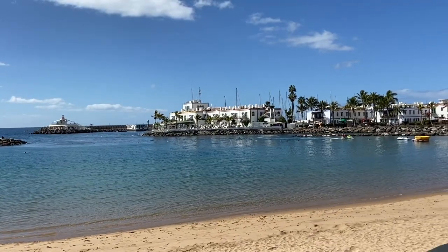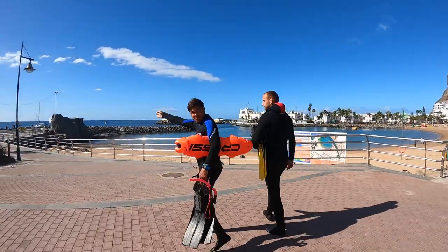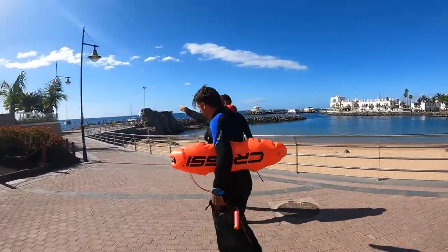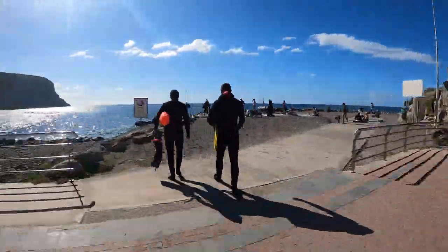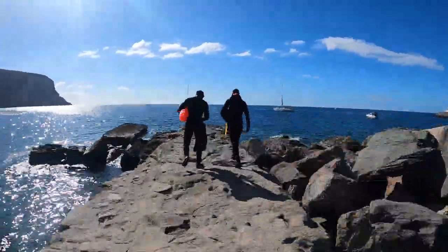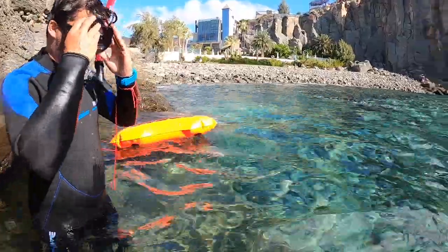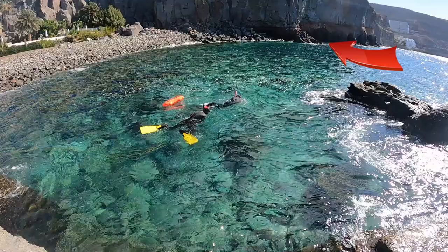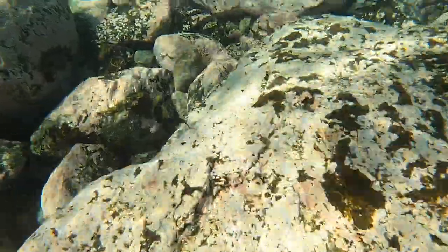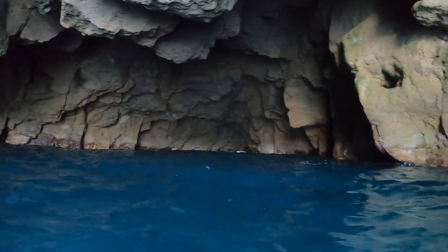You may think that the beach is the best place to go snorkeling here, but the best snorkeling is actually just to the left side of the beach. Walk down the pier until you find the steps, hold onto the rope to avoid slipping, enter the water and then follow the coastline towards some cool caves. It is recommended that you carry a buoy with you in these spots so boats and paddle boarders can see you with ease.